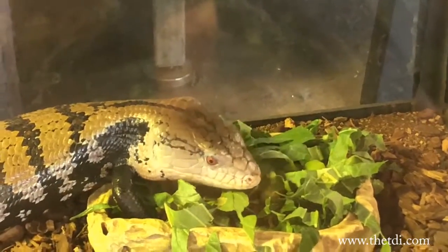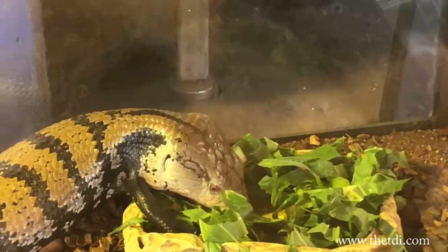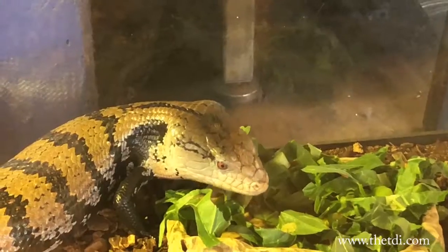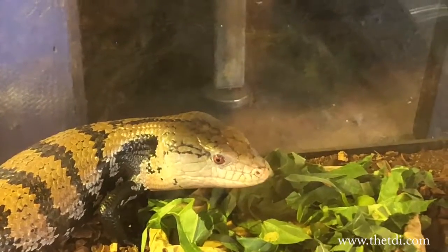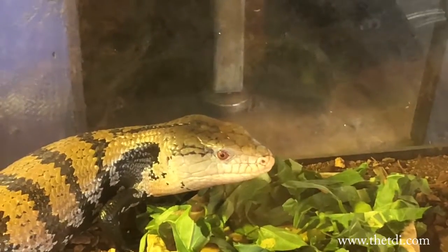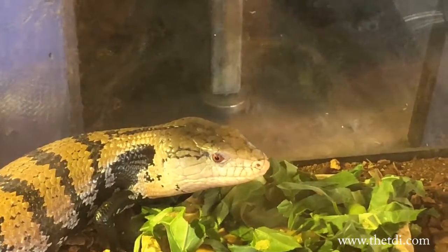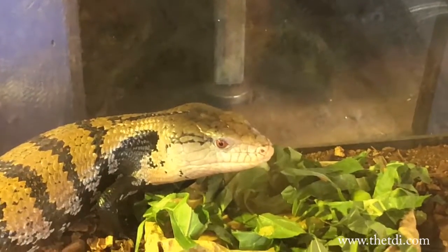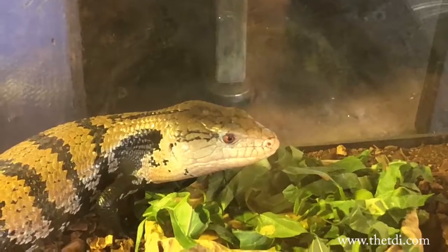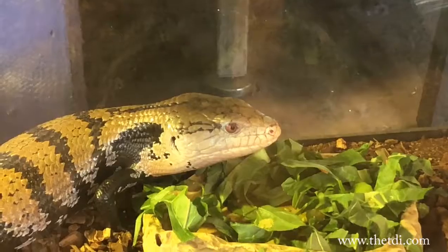You can see that pretty blue tongue peeking out every once in a while. They've got a blue color to the tip of their tongue and they use that for display purposes — to let predators know not to eat them. When they get afraid and see predators, they puff up really big, open their mouth, and wiggle their tongue. That blue color tends to scare predators away from them.